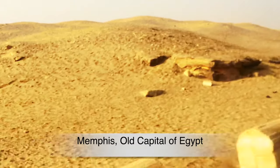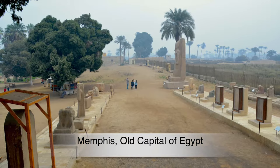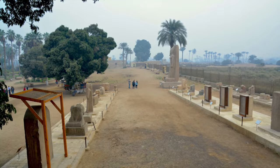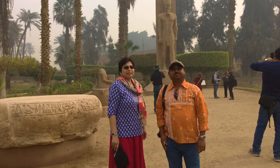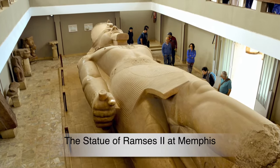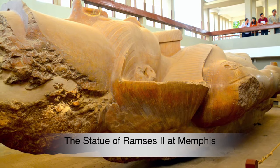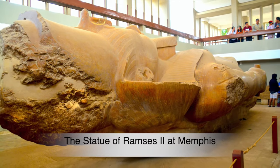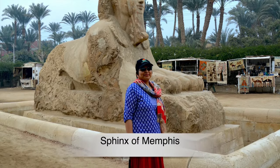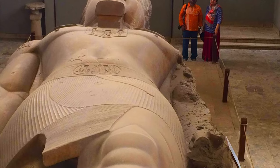Next, we visited the ancient city of Memphis, one of the most ancient human settlements in history and the first capital of Egypt. Established in 3100 BC by King Menes, it remained the capital of Egypt for a period that exceeded 2,000 years. The most important highlights of Memphis include the huge lion statue of Ramesses II, one of the largest statues in the world. The famous Sphinx of Memphis was also spectacular — the carving was believed to have taken place before 1400 BC, nearly 3,400 years ago.